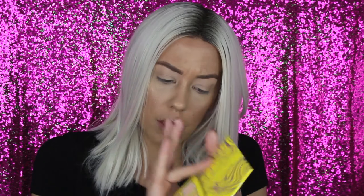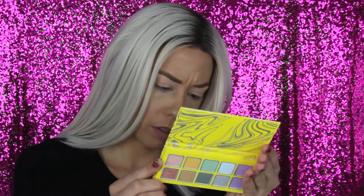Moving on to the orange shade — the matte orange-yellow is called 'Sunshine.' Not as much pigment comes off on the hand but you can see the color; it'll probably be a cute transition shade. The shimmer is called 'Little Wonder' — a lot of product on my finger, kind of the same texture as the pink shimmer, a warm yellow-orange shimmer color.